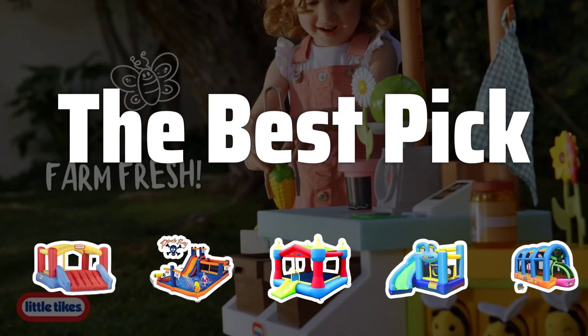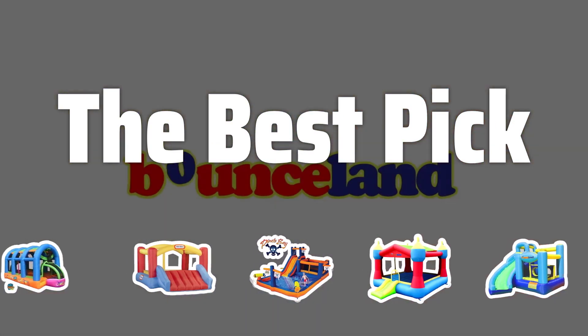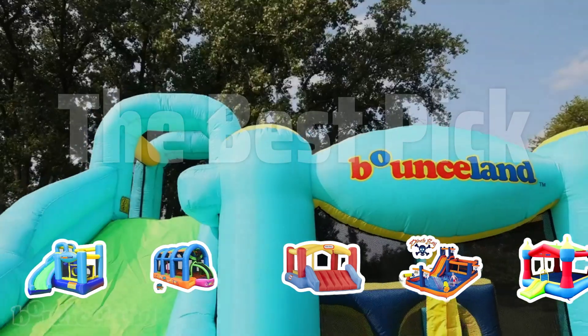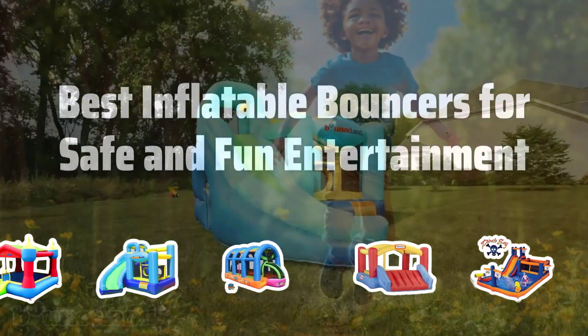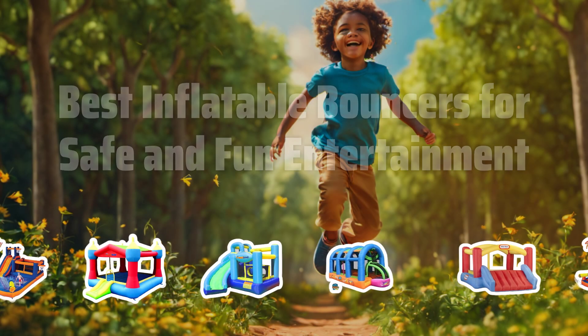Welcome to the best pick. Get ready to make this summer a blast for your kids with the best inflatable bouncers. Say goodbye to boredom and hello to endless fun with our top picks for safe and entertaining entertainment. Now let's take a look at the best inflatable bouncers for safe and fun entertainment we choose for you.